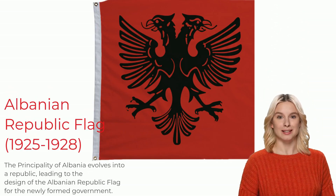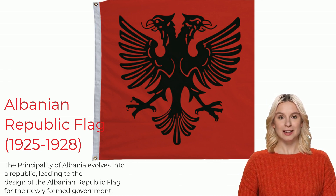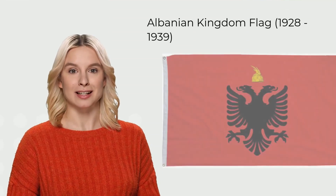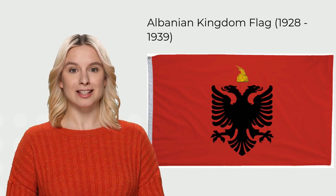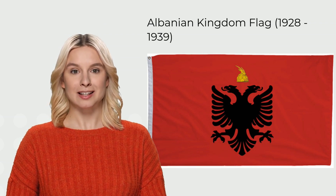When the Principality of Albania, a monarchy, was abolished in 1925, the people decided on a republic, and the Albanian Republic flag was made for this newly formed government in 1928. Following a series of treaties with Italy in the 1920s, the short-lived Albanian Republic formed a constitutional monarchy in 1928 and became known as the Albanian Kingdom from 1928 to 1939.